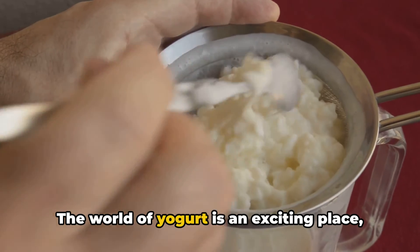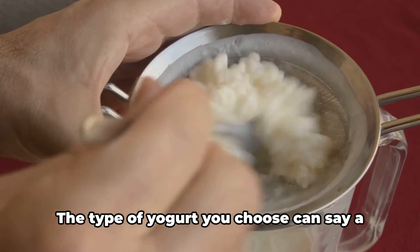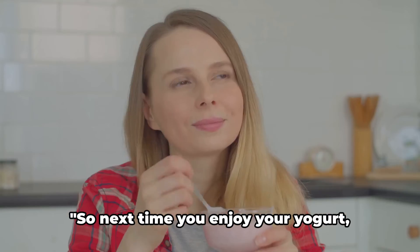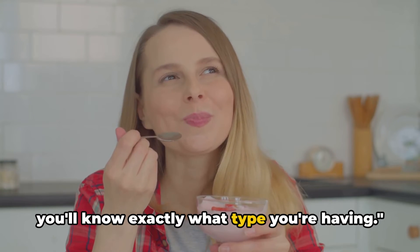The world of yogurt is an exciting place full of delicious and nutritious options. The type of yogurt you choose can say a lot about your tastes and your lifestyle. So next time you enjoy your yogurt, you'll know exactly what type you're having.